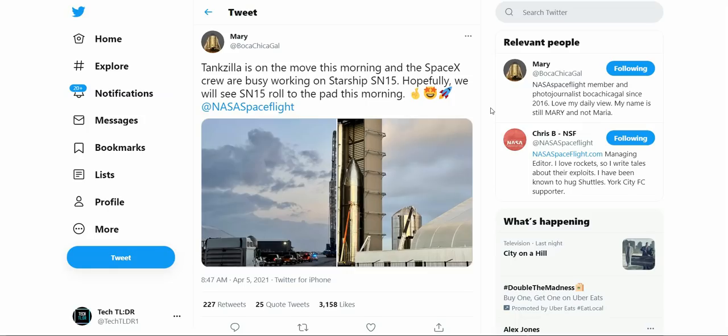Welcome back everybody to an episode of Tech TLDR. Today we're going to be talking about the SN15's upcoming rollout, what Elon Musk is tweeting about the SN11's failures, the flaws that they found, and the improvements that they are making. We're also going to be talking about other SpaceX and space related news regarding the Crew Dragon leaving the ISS and Ingenuity's touchdown on Mars.